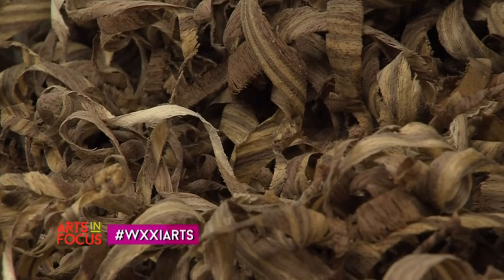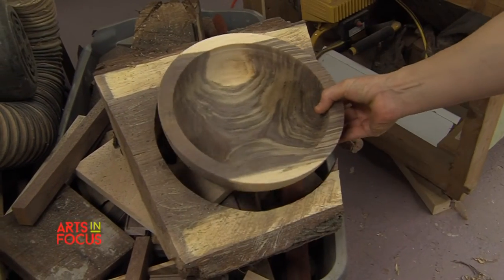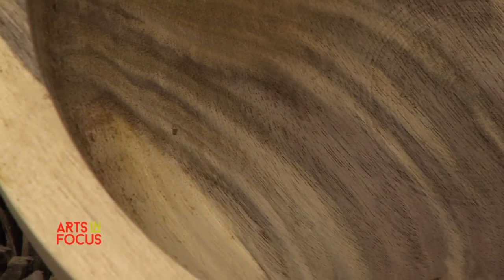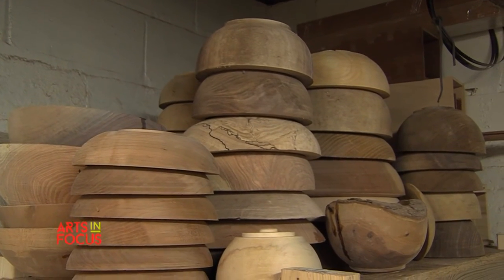I ask that people, when they hold bowls, look at these details and ask themselves, how does this feel to me? Does it feel like it was made with care and attention and detail? Because when we bring these things into our homes, we can continue to enjoy them for years to come.